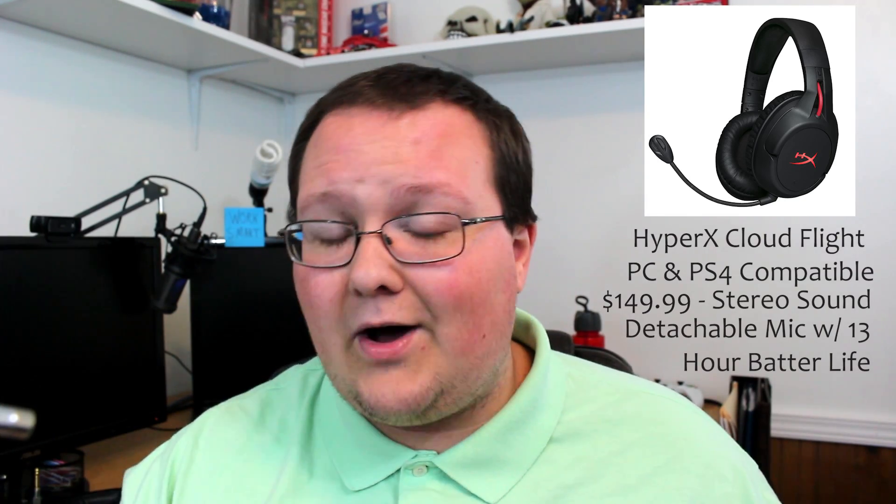Number four is one I wouldn't necessarily recommend outright, but I'm including it for a reason: if you want wireless and the ability to play on PS4, this is the headset for you — the HyperX Cloud Flight Wireless Headset. It works on PC, PS4, and PS4 Pro. However, it's pricey at $149.99, and for that price you're only getting stereo sound. It does come with a detachable noise-canceling mic and 13 hours of battery life, and I've looked and it is the best overall wireless option for the PS4.